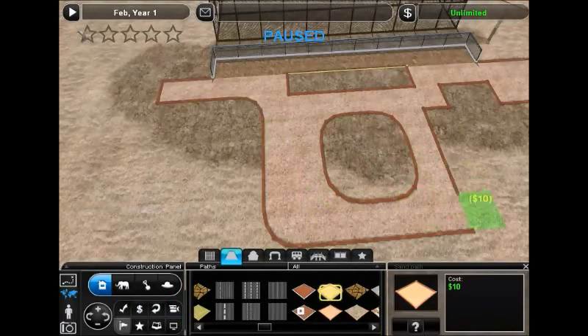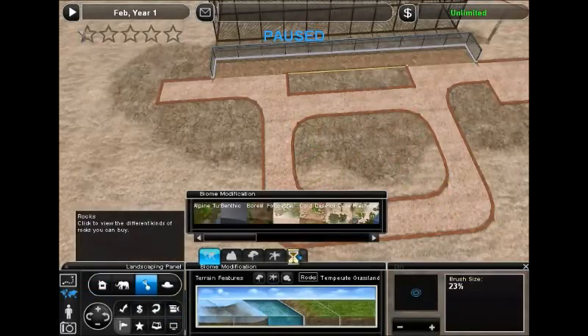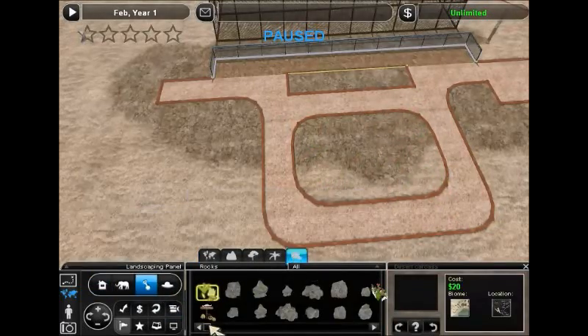I'm going to leave a little area open here so we can kind of put a display thingy in.